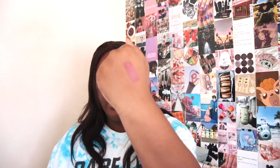The last beauty product I have is a NYX Soft Matte Lip Cream in the shade Rome. I'll swatch it for you guys. The soft matte lip creams are one of my favorite drugstore lipstick formulas — I got the shade Rome.